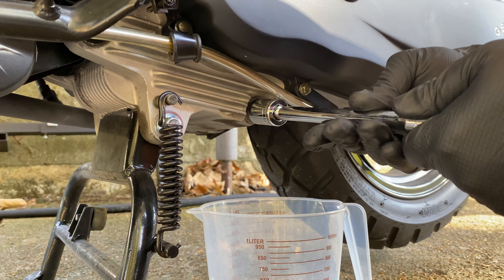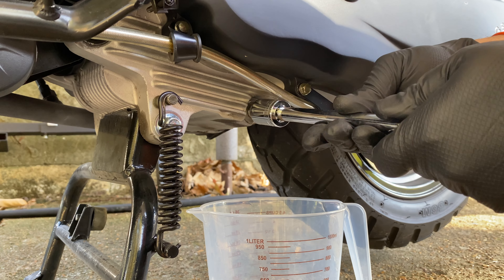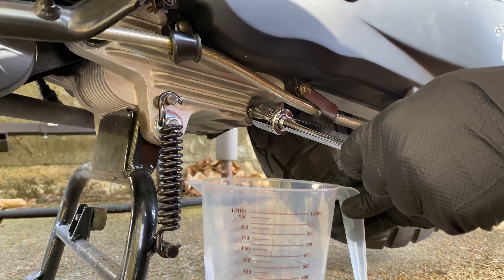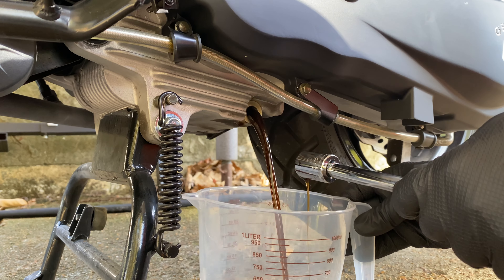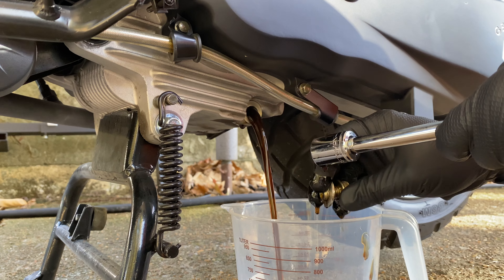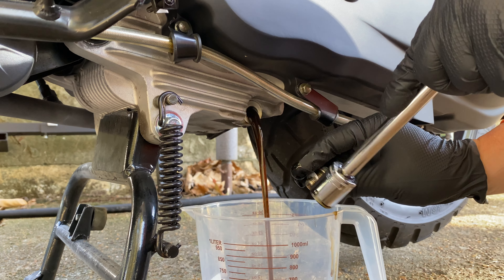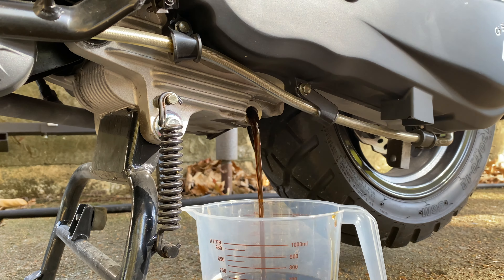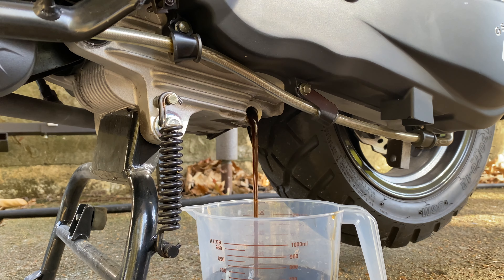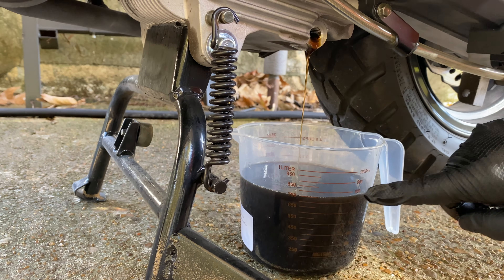Which is where the main drain plug is — 17 millimeter wrench to open. I always try my best to keep the drain plug in the socket when I'm opening this. About 99% of the time it drops into the oil, but no worries — this is why I wear gloves. I'll speed this part up because it's a waiting game for all the oil to drain. Total oil volume for this scooter: 950 milliliters. Oil change volume: 800 milliliters.